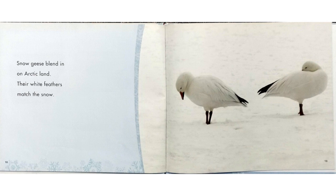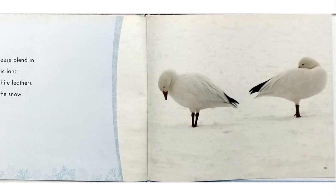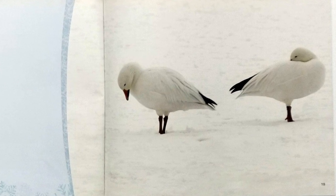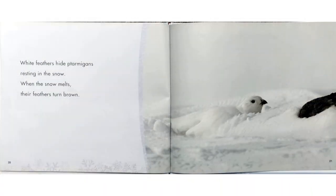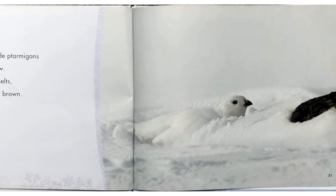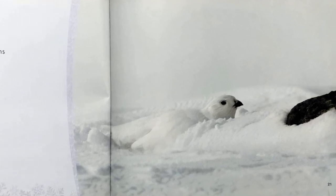Snow geese blend in with the arctic land. Their white feathers match the snow. White feathers hide ptarmigans resting in the snow. When the snow melts, their feathers turn brown.